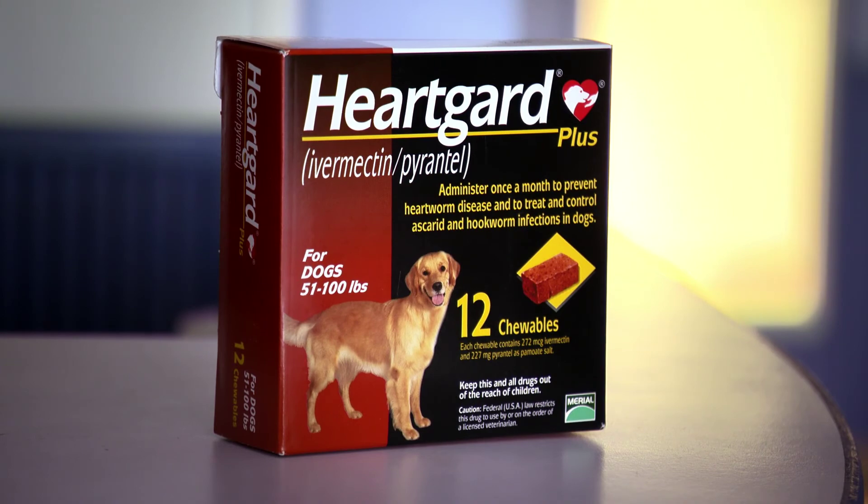In fact, it's the veterinarian's number one choice. If you have any questions about what you've seen today, be sure to ask your veterinarian.